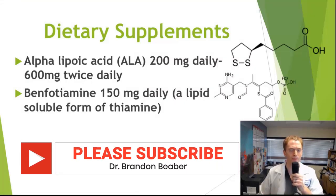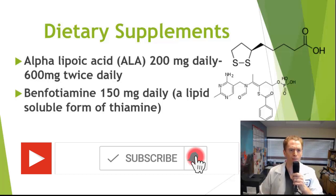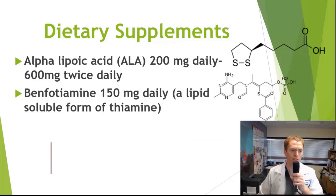The most common supplements used are ALA (alpha lipoic acid), with doses ranging from 200 mg per day up to 600 or even 1200 mg twice daily, and benfotiamine, usually 150 mg per day. Benfotiamine is a lipid-soluble form of thiamine thought to have better penetration into the nervous system; it was originally developed to treat Wernicke's encephalopathy, a rare complication of vitamin B1 deficiency. Both of these really only have evidence in diabetic peripheral neuropathy, but as with many treatments, they are used for other forms of nerve pain as well.